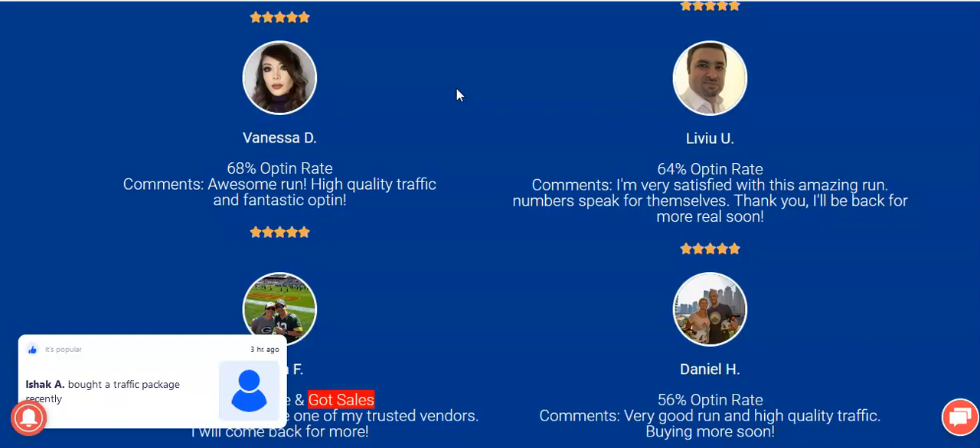If you got value from this video, shoot me a like, comment, and subscribe. One thing to note: YouTube recently changed the ability to add clickable hyperlinks in the description for most people, so you'll find my affiliate link in the description. When you copy and paste it into your browser, make sure to add 'https://' in front of the link if it doesn't load automatically.